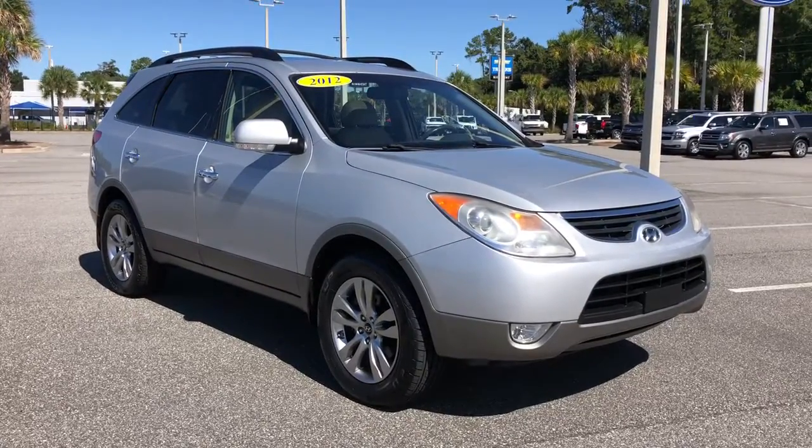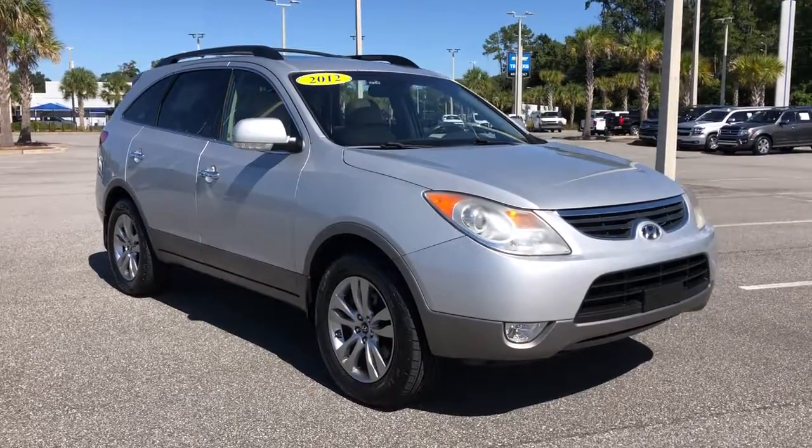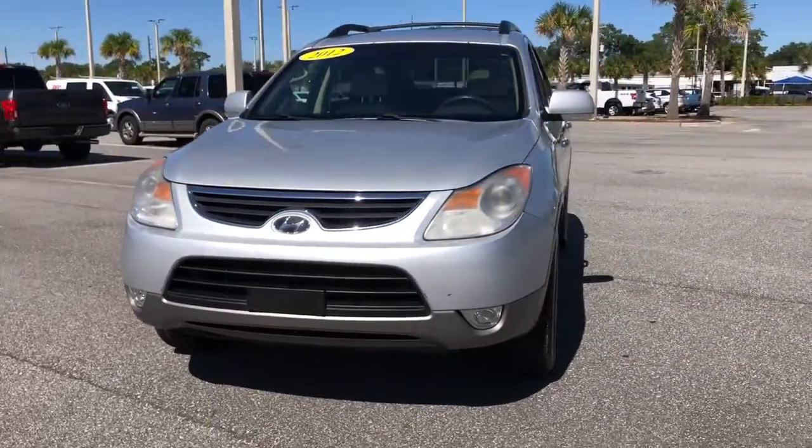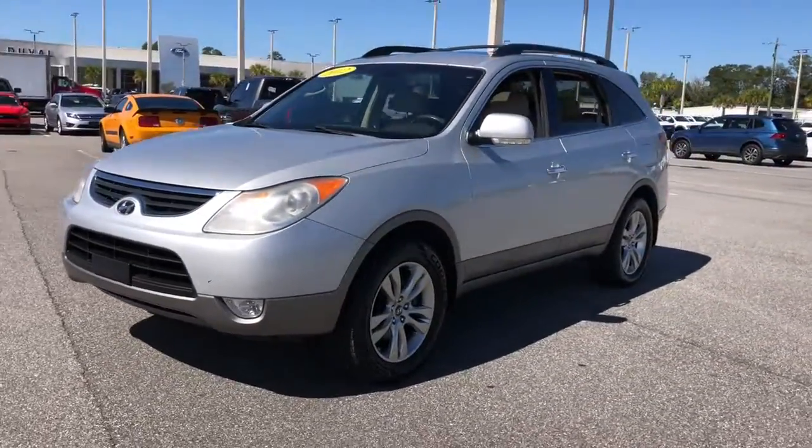You will love the features of this 2012 Hyundai Veracruz. With less than 120,000 miles on the odometer, this vehicle provides excellent value.